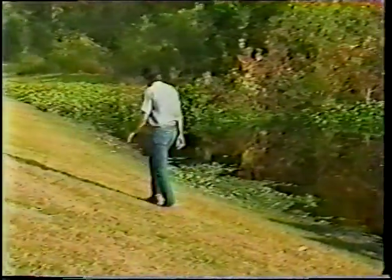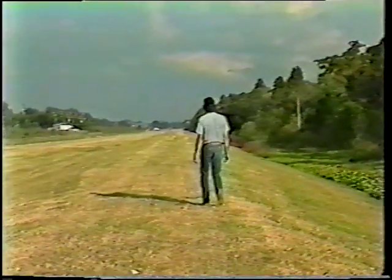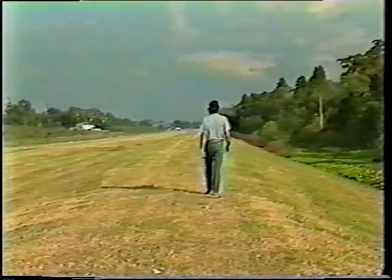I guess this old bayou is not so tough after all — at least not so tough for Tensar. These folks around here are not going to have so much to worry about next time the hurricane comes.